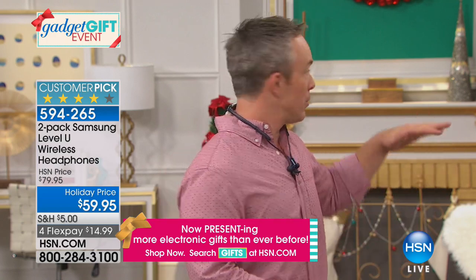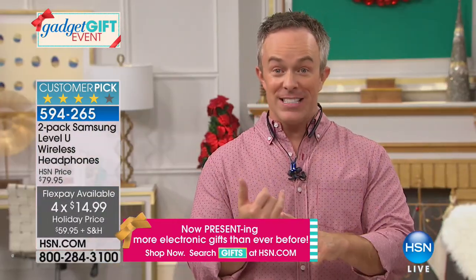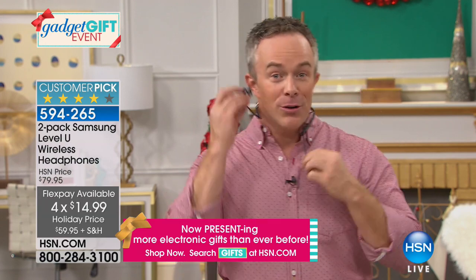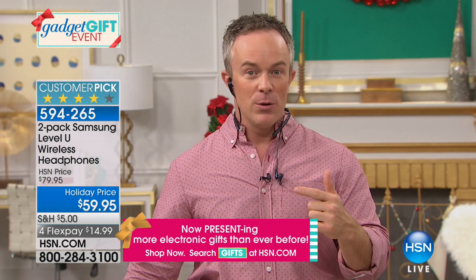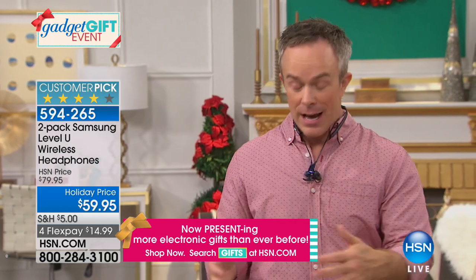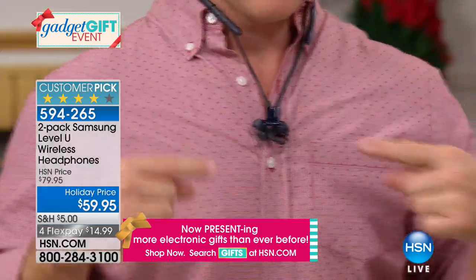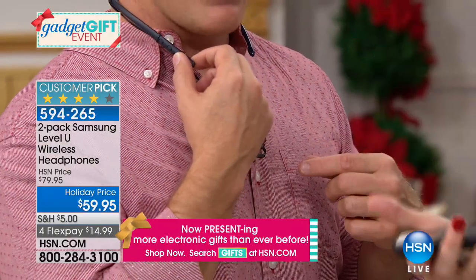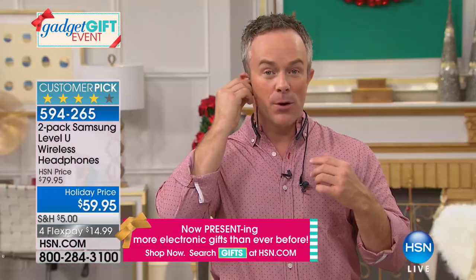You can wear them around town, at the office, while decorating the tree, while vacuuming. If your TV is Bluetooth enabled, you can put these on and hear the TV while someone's sleeping or while you're vacuuming. When the phone rings and it's across the room, you're doing dishes — you're always connected. I can grab the call right here with a single button — built-in microphone, water resistant, so comfortable.